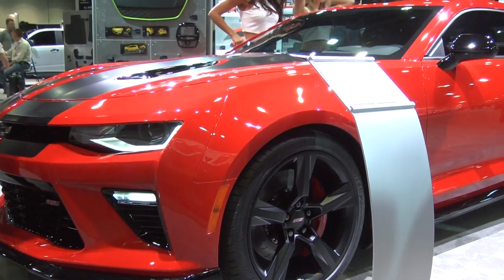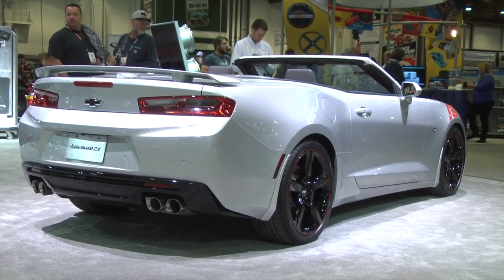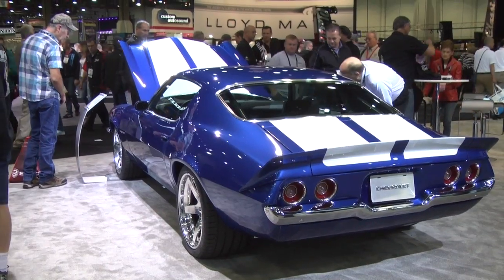We are in front of Chevrolet. Here they have new cars, new convertibles, pick-ups. They have even old cars.